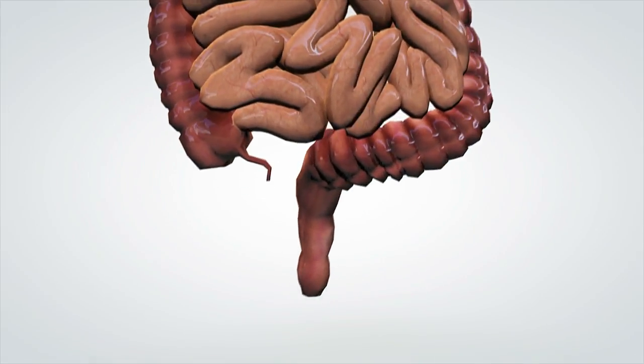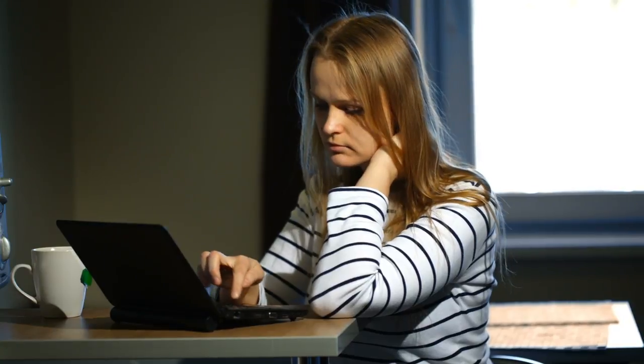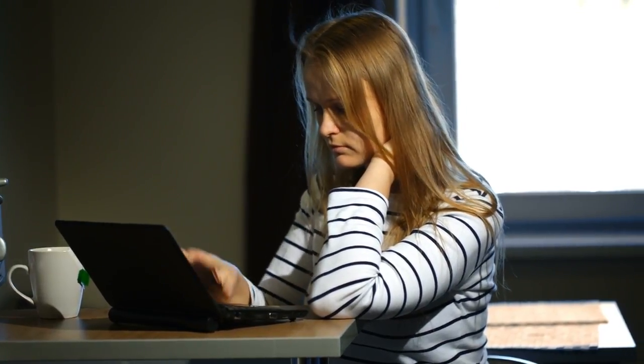A leaky gut, also known as intestinal hyperpermeability, just like the name implies, means that things are flowing through your intestinal tract into your bloodstream that shouldn't. It's when our gut lining is so broken down and worn down from inflammation, from bad foods, from stress, from lack of antioxidants, that food particles can slip through into the bloodstream. These food particles trigger the immune system to activate on high alert, which can cause us to feel run down, zap our energy levels, trigger autoimmune issues, lead to intolerances, food cravings, weight gain, and even hormonal imbalances.